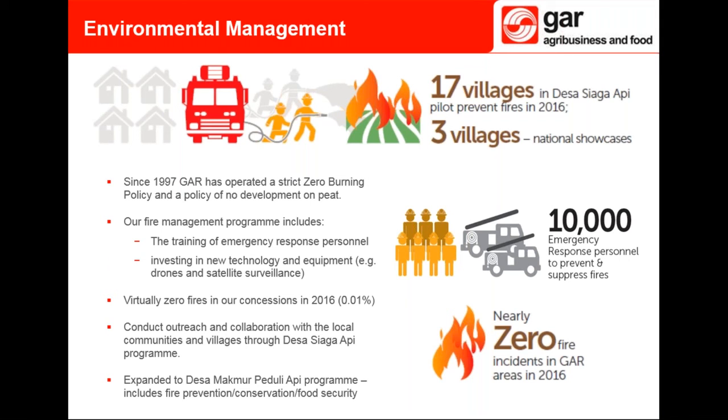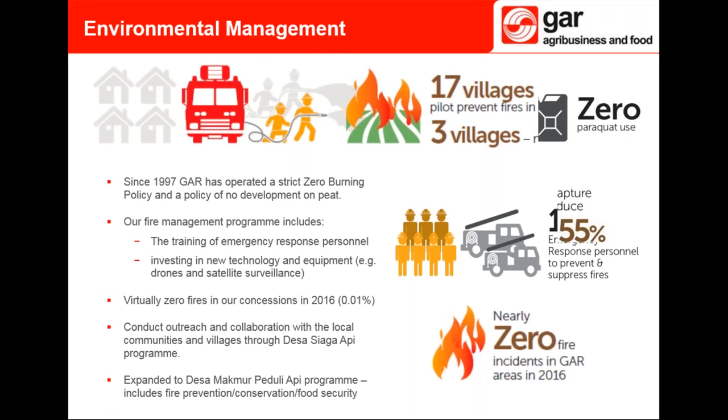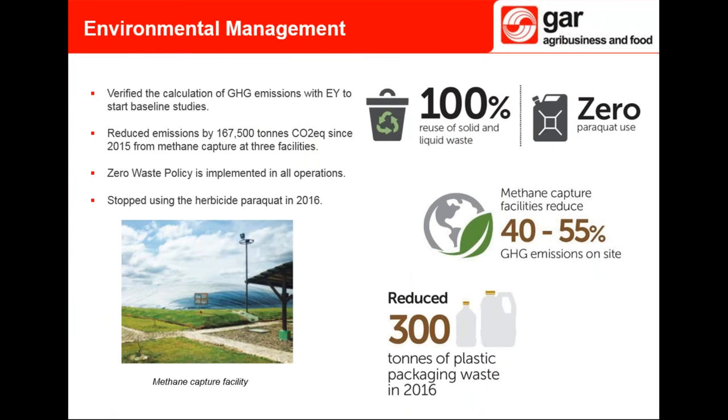We continue to remain vigilant and 10,000 emergency response personnel remain on standby to suppress any fires. Our commitments to no development of HCS forest and HCV areas, no development on peat, and zero burning represent our most significant environmental impacts. In 2015 we started a three-year carbon footprint assessment project to better understand the emissions associated with our Indonesian operations and how to reduce them. We have now completed our baseline assessments and will come up with a greenhouse gas reduction strategy by 2018. In the meantime we have increased our methane capture facilities to seven, each of which can reduce between 40 to 55 percent of operational emissions on site.